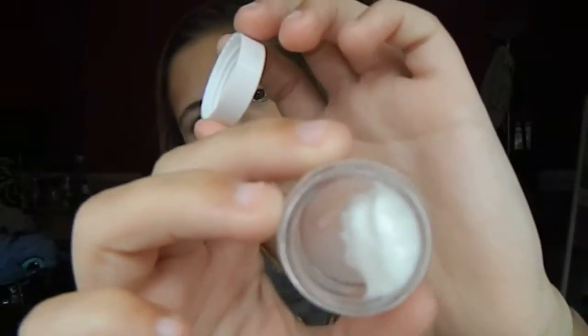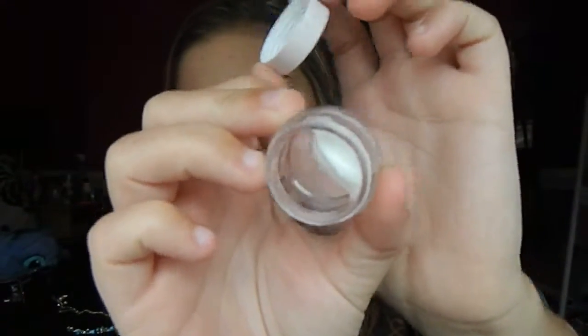I also have the Clinique face scrub. I use it once a week and it's honestly the best thing I've ever used. It gets rid of my pimples and doesn't break me out or leave any smell.